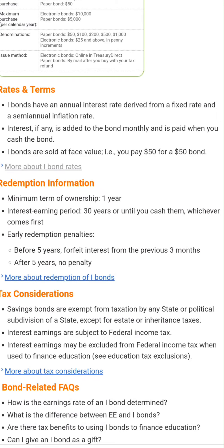Keep in mind that they are going to reprice about every six months. If you cash this before holding for five years, you're going to have to forfeit the interest from the prior three months. After five years, you will not have any interest penalties.